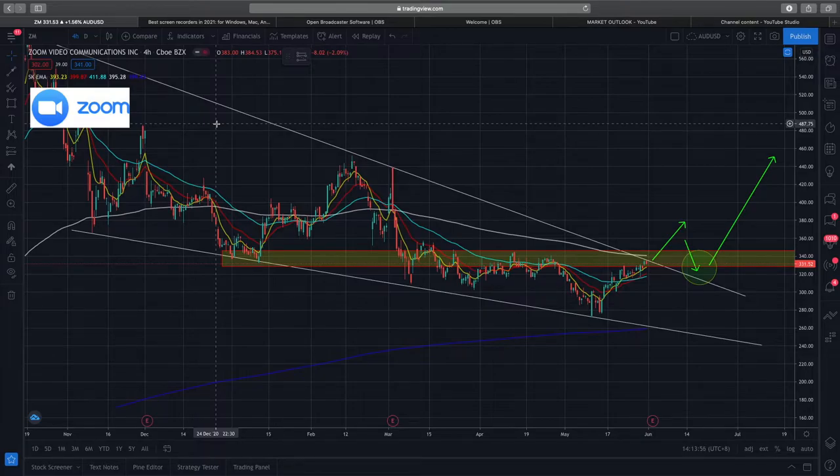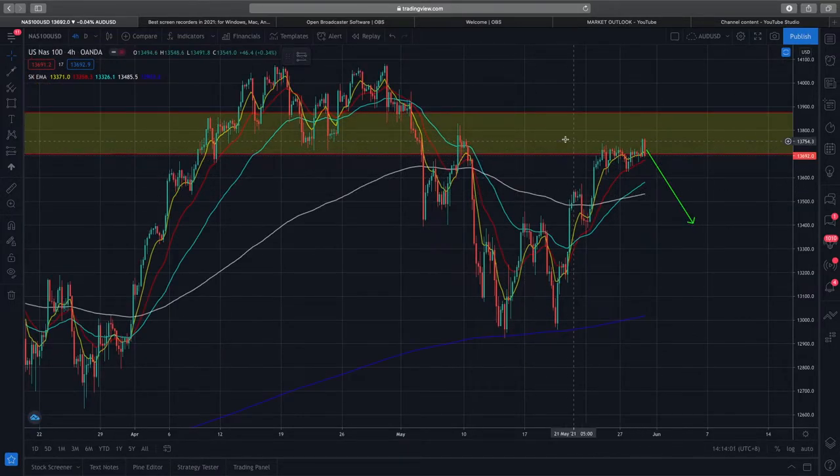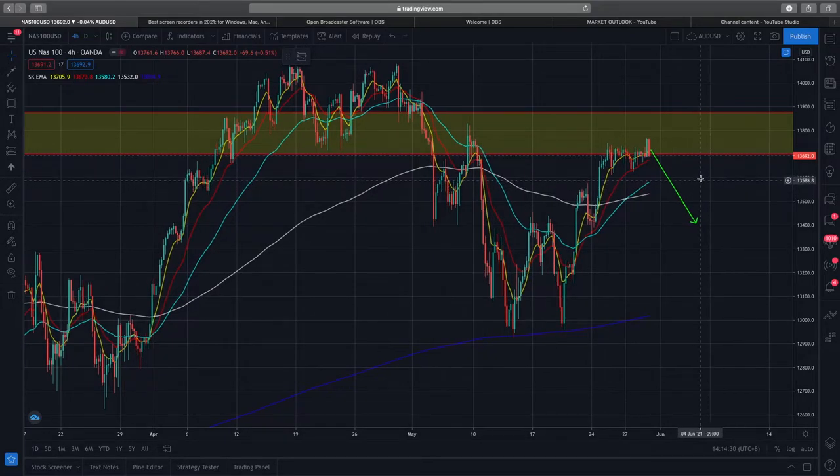A lot of people are concerned about inflation fears and broader market sentiment. Looking at the NASDAQ 100 on the four-hourly time frame, it's not looking very good. In early Friday trading the price action was actually quite positive — price was struggling to break through about 13,724, then in the early hours it broke through and was testing the supply zone around 13,765. But the next four-hour candle everything just went lower, which is not great.